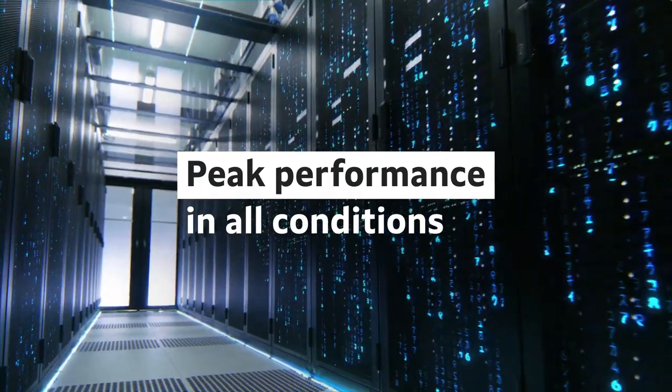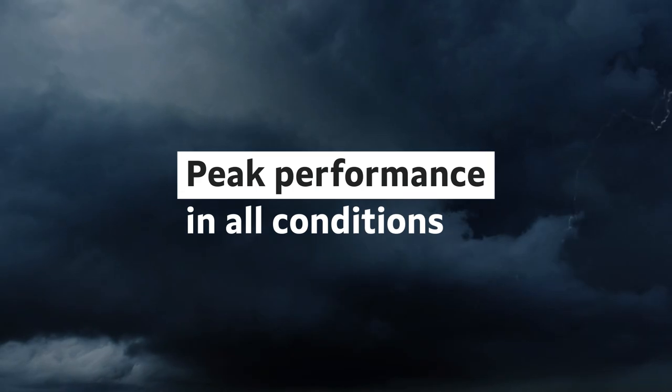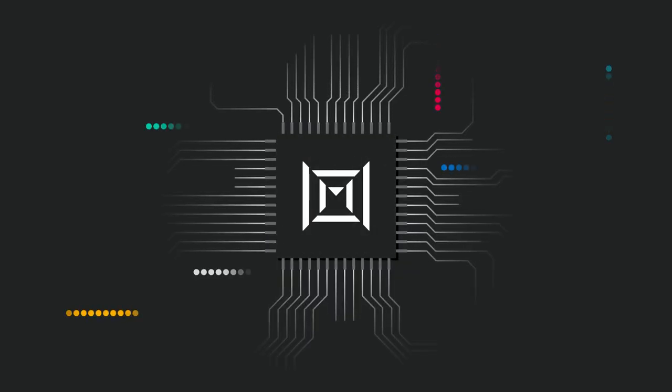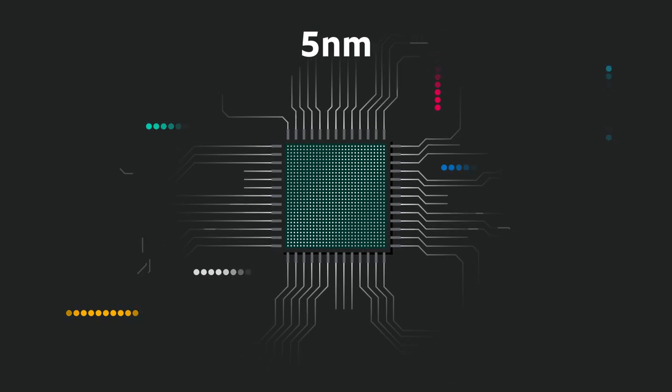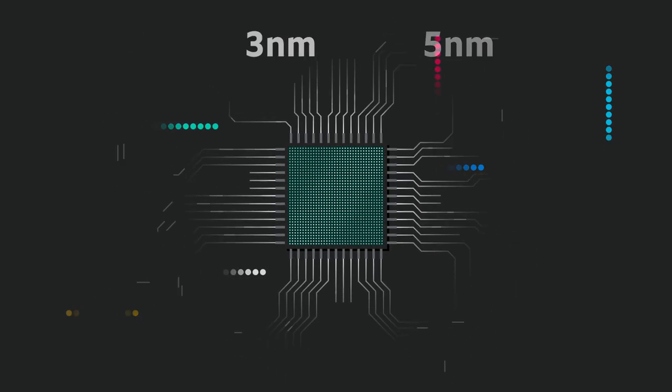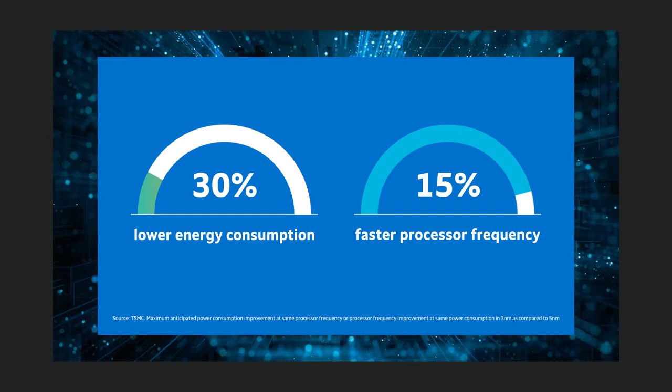This enables Marvell processors to maintain peak performance at the lowest possible energy consumption across a wide range of applications and environmental conditions. And by utilizing the most advanced process technology, Marvell has transitioned products from 7 nanometer to 5, with the technology for 3 nanometer on the horizon, to continuously improve energy efficiency and processing speeds in each successive generation.